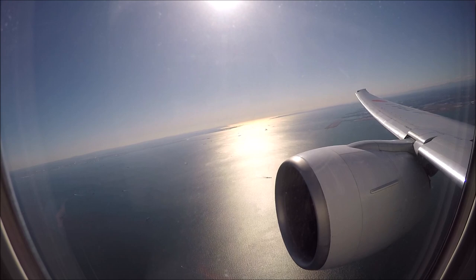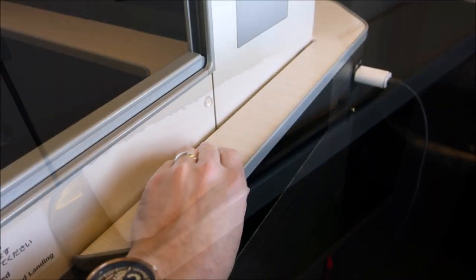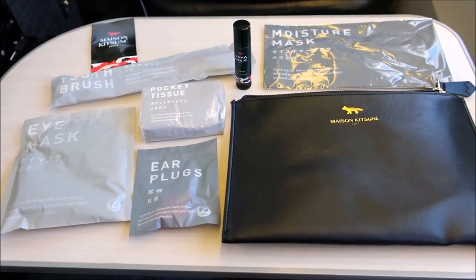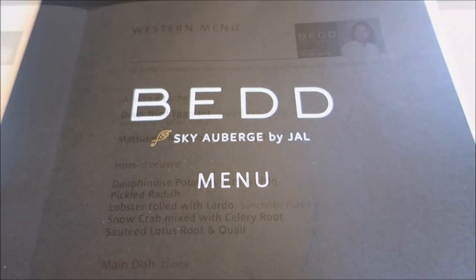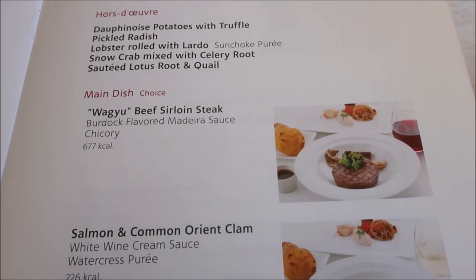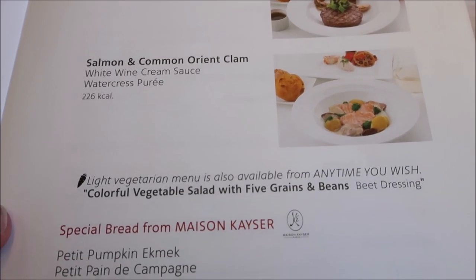After passing 10,000 feet the crew came around and handed out hot towels to everyone and also took orders on what you wanted to drink. The menus handed out by JAL are very extensive. To save time in the video I'm just showing the western menu and the Japanese menu main highlights. If you want to see the full menu, please click the link in the top right to see the full uncut version of this video.